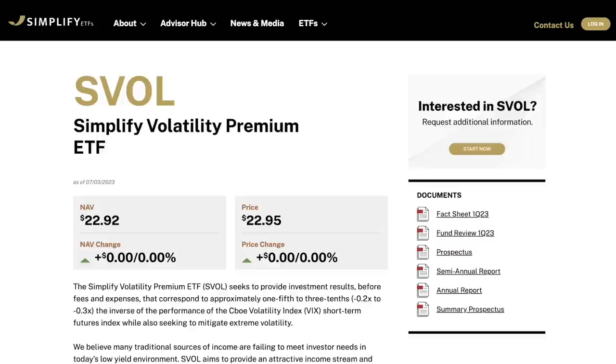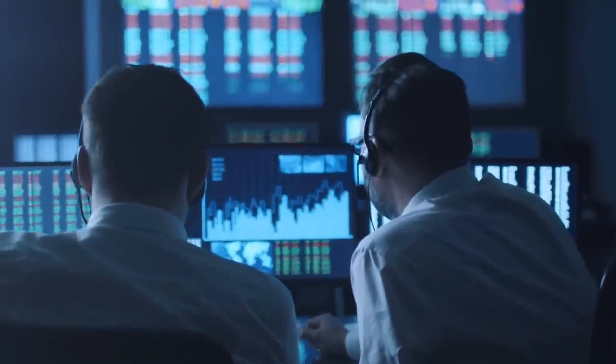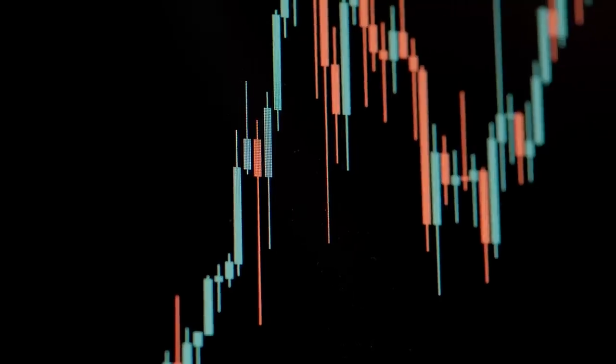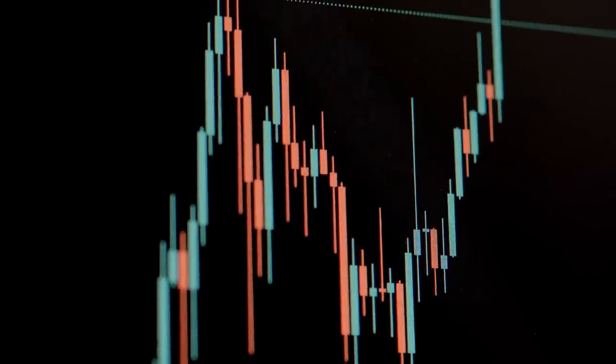This video is without a doubt my most requested video in this channel's history, and I can understand why. SVOL is an ETF that's unlike anything else that exists. It's a first-of-its-kind fund that's also one of the hardest ETFs to understand because it's an actively managed fund that uses multiple strategies simultaneously to generate its returns. So let's take a look into SVOL and see if its extremely high dividend yield is worthy of consideration for people seeking high monthly income.